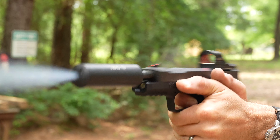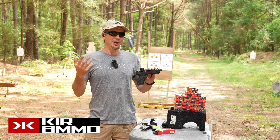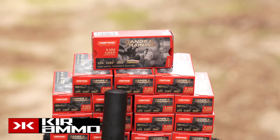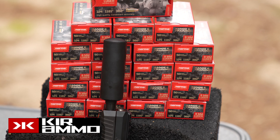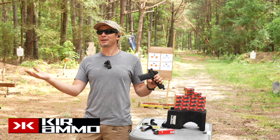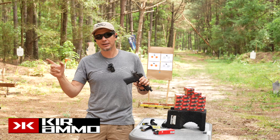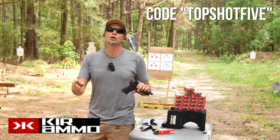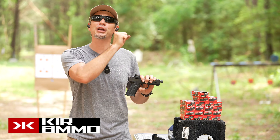First we have to thank our sponsor, Kerr Ammo. It's a family owned and operated shop in Texas. I bought a thousand-round case of this Norma and it showed up next day. If you're out of state you skip the sales tax, and there's free shipping on orders over $199. Use my promo code TOPSHOT5 and get five dollars off your first order of $150 or more. They provide ammunition for freedom-loving Americans.